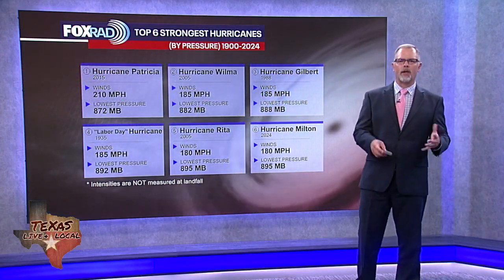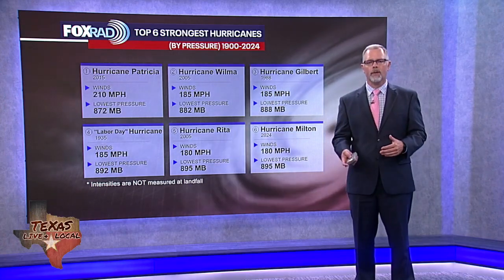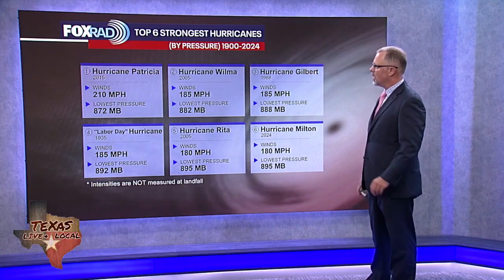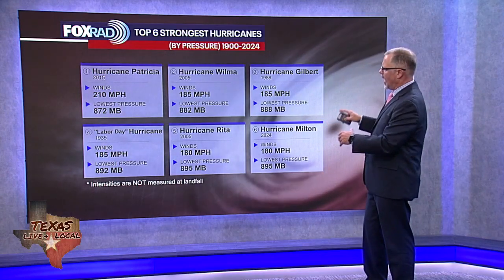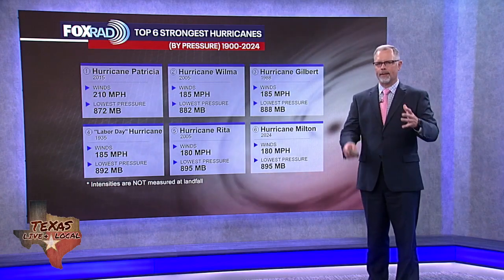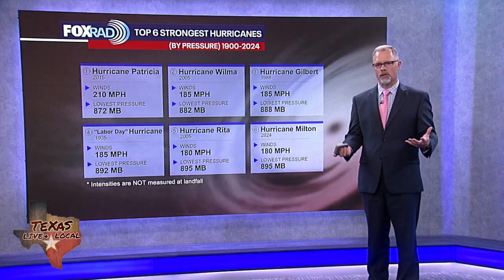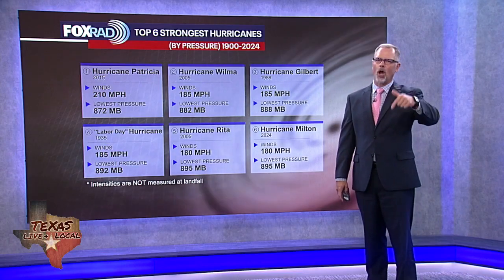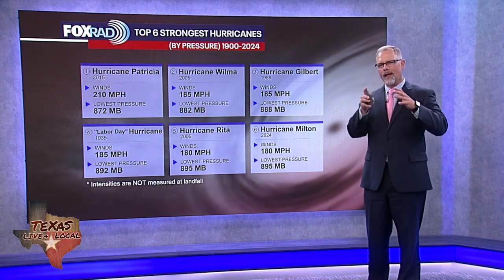This time of year I like to throw in some stats and interesting discussions. Today we're talking about the six strongest hurricanes all the way back to 1900 through last year, ranked by pressure. That's traditionally how we rank a powerful hurricane — the lower the pressure, the stronger the storm — and most of the time that correlates with wind speeds. Sometimes wind speeds are harder to properly measure than pressure, especially for storms out over the open ocean.